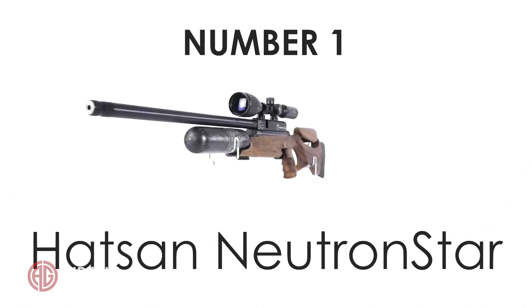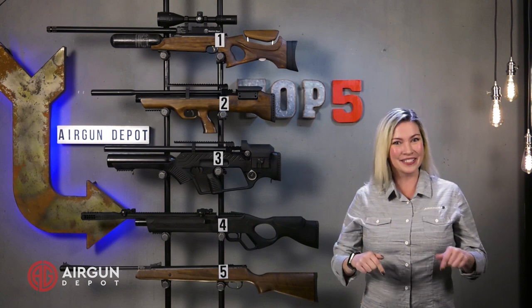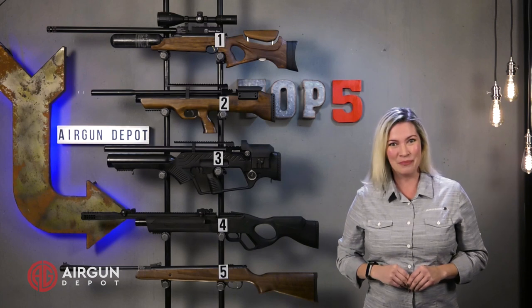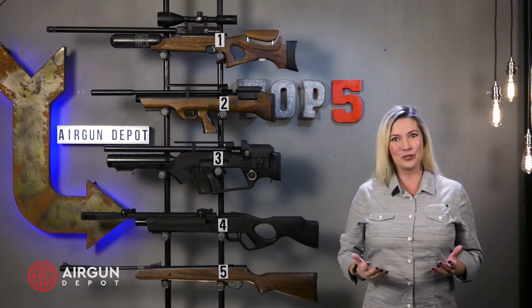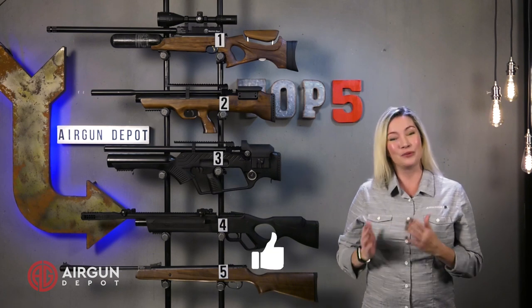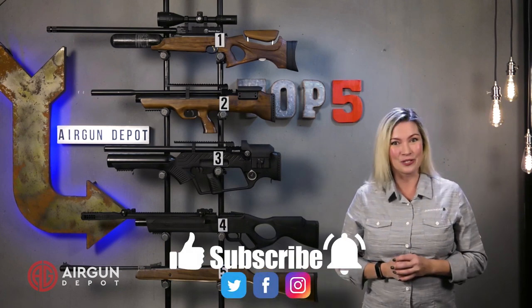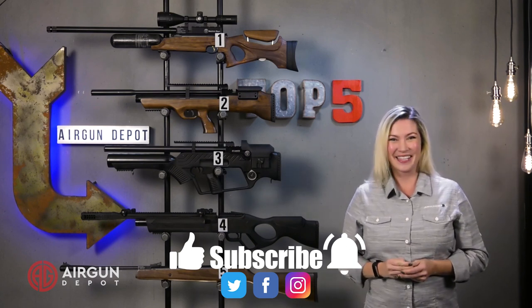So that's our list for the top five choices of Hot Sun air guns. Did we miss any? Please let us know in the comments below. And if you want to learn more about any of these guns, you can go to airgundepot.com or click on the bullseye at the end of the video. If you enjoyed the video, we would love it if you like, subscribe, and ring that bell. Don't forget to check out our other social platforms for fun information and giveaways. Thanks for watching.